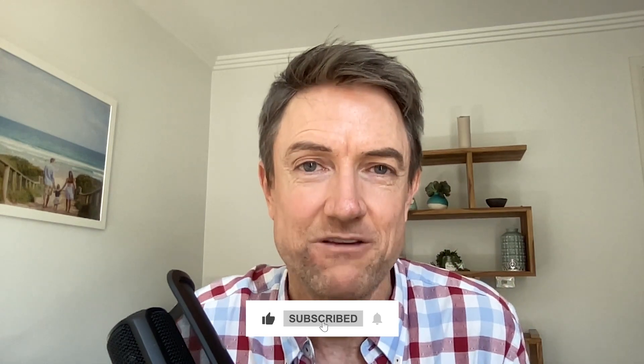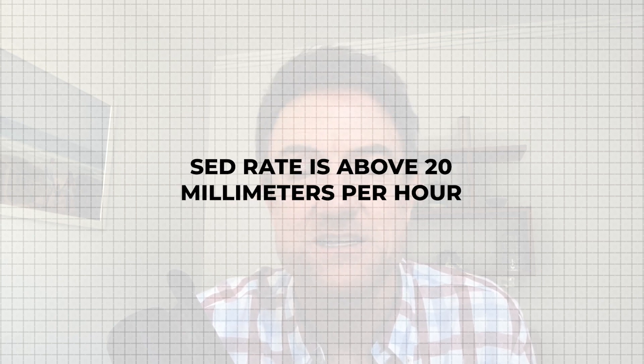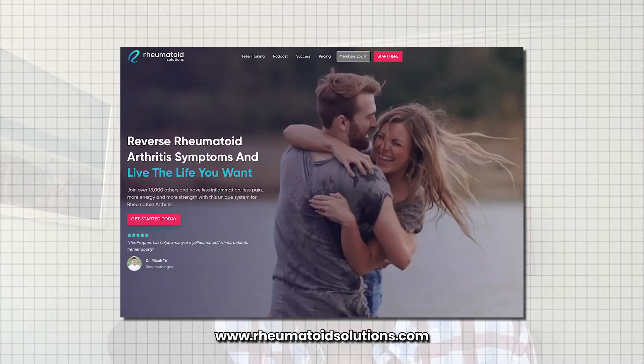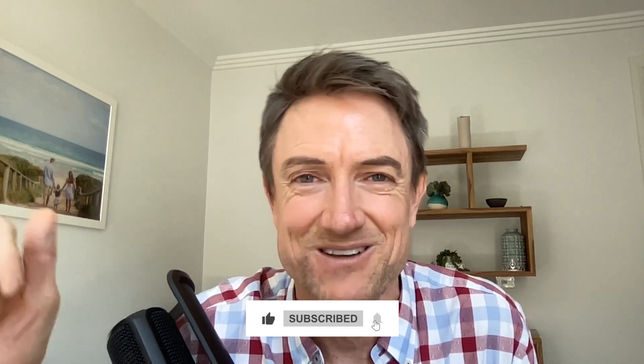If you have inflammatory markers that are consistently elevated — if your C-reactive protein is above 5 milligrams per liter or your SED rate is above 20 millimeters per hour — there is so much that you can do to reduce it. We've been helping people with rheumatoid arthritis for nearly a decade reduce their CRP and SED rate. If you want to learn more about how we go about it, head over to rheumatoidsolutions.com. We've got a complete course or coaching available for you. Thanks for watching and I'll see you in the next video.